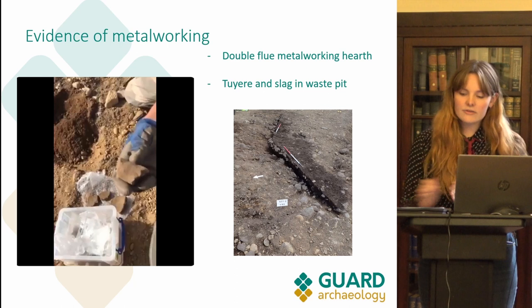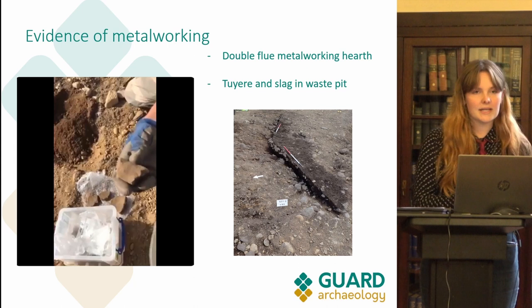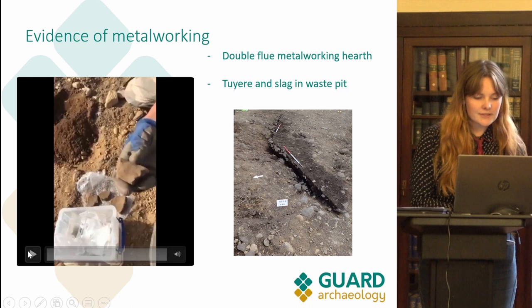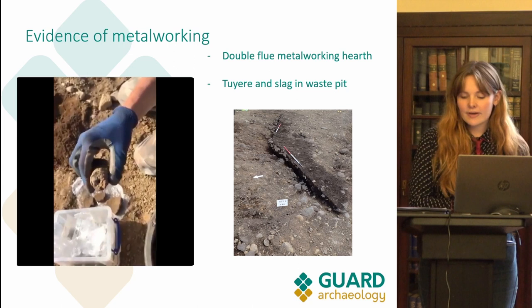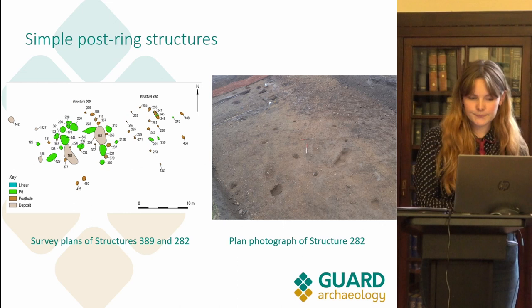Evidence of metalworking was found in the north-west quarter of area 2 — a double flue metalworking hearth located further away from the roundhouse structures. Within the same area but in a different feature, we found two fragments from a possible tuyere. A tuyere is a tube used to blow more air into a furnace to increase the temperature. The tuyere was made from clay and was found in a probable waste pit alongside pottery, daub and slag. The slag found on the site appears to be Iron Age; however, before post-excavation analysis we cannot say with certainty that the metalworking debris dates to the Iron Age.